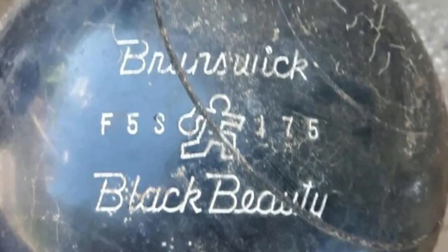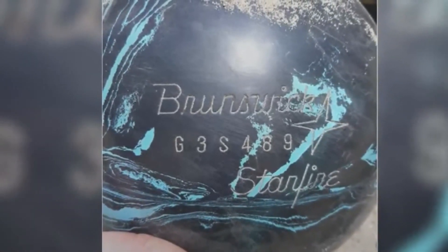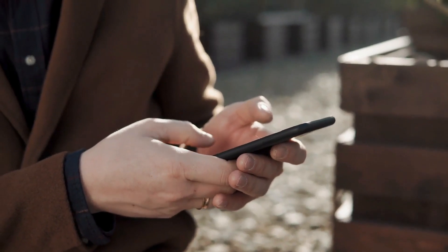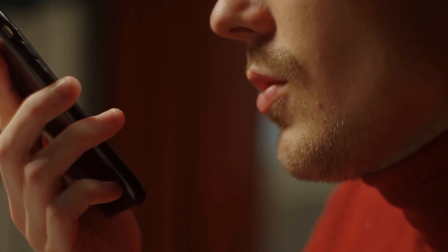The first clue he found was the name on each ball. It seemed there was a company name on each one, and what's more, there was a phone number on each of them too. He gave them a call and explained what he had found. After this, he got the answers he wanted.